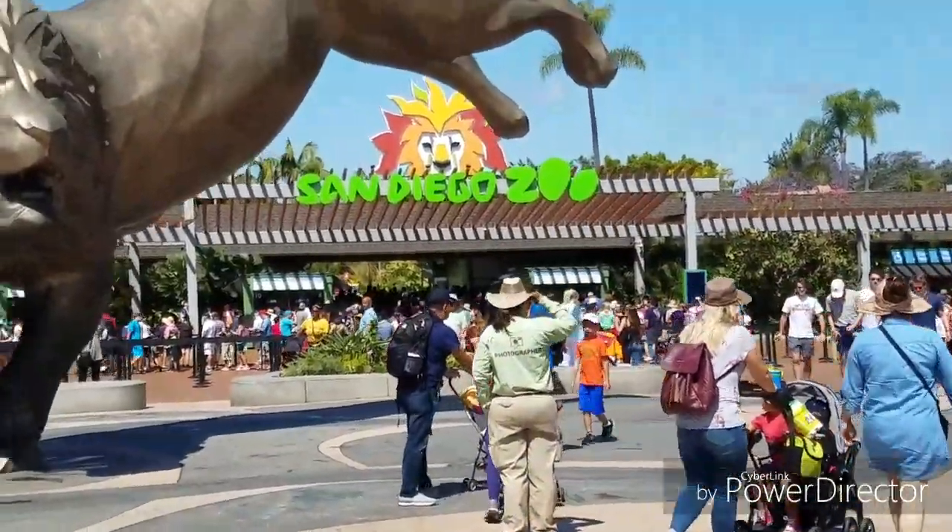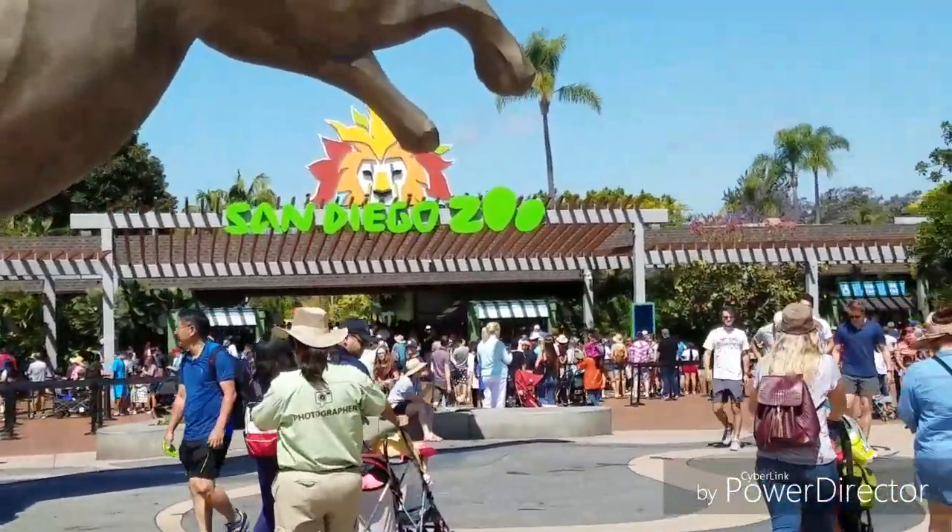We made it to the zoo. Priuses don't get to park in the front. There are long lines to get in. Here we are — the San Diego Zoo. Now we've got to find our way around. Maybe a travel tour would help.